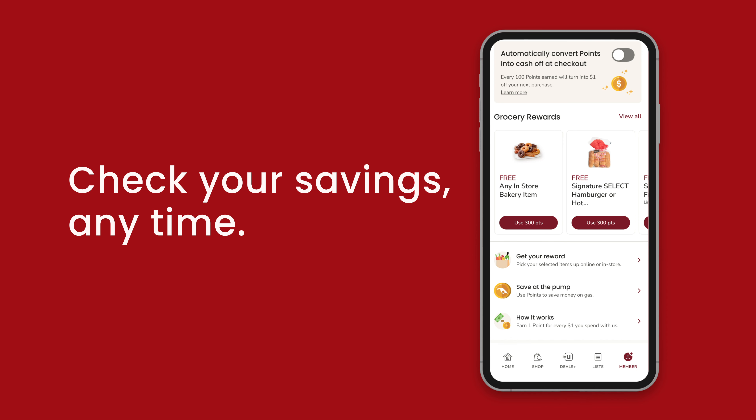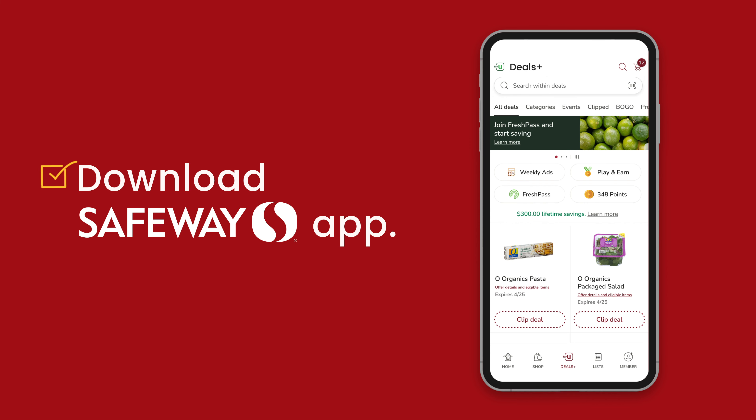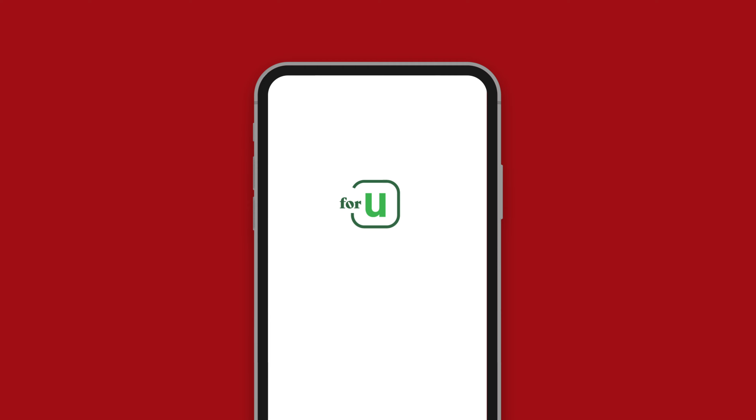Then, just head back to the new Deals Plus dashboard anytime you want to check on your points balance or see your lifetime savings. Bring more to the table with Safeway 4U.